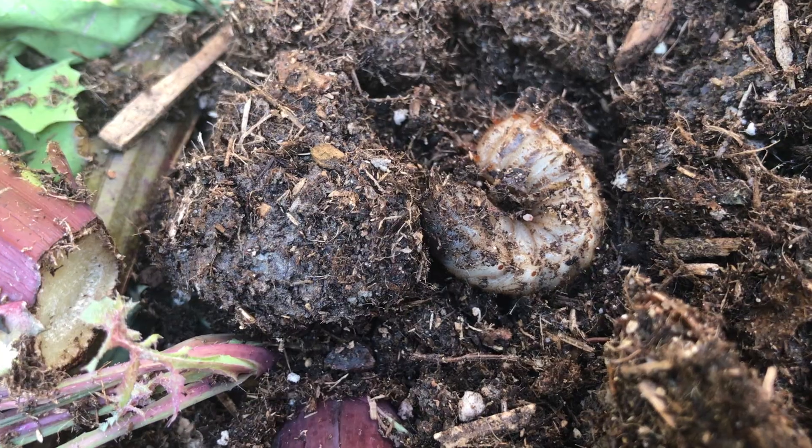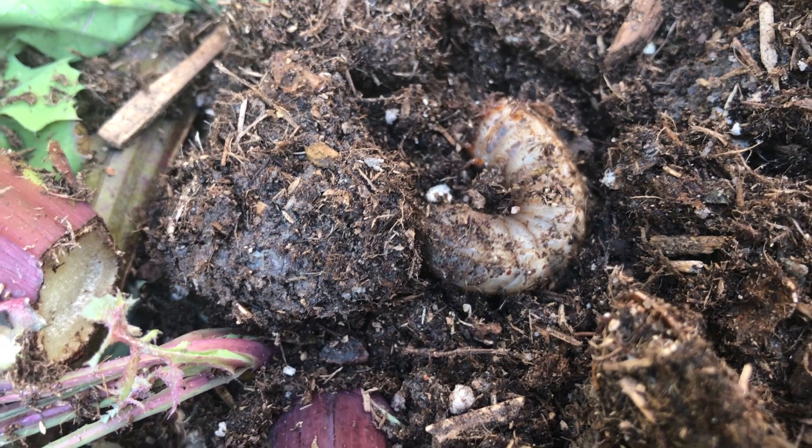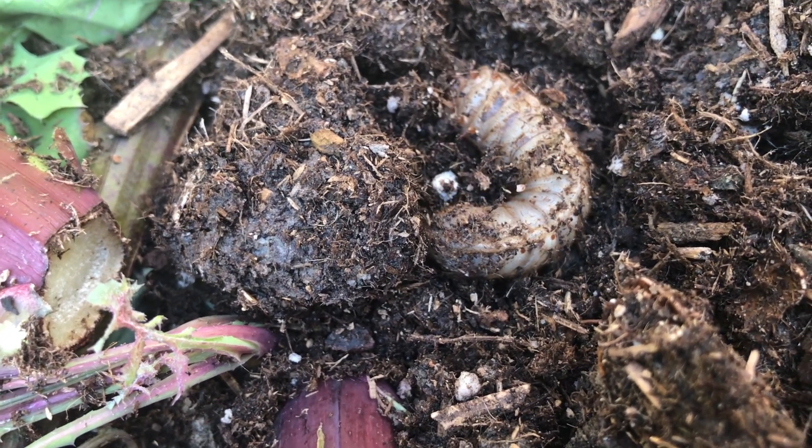In late summer and fall, mated female beetles lay their eggs just below the surface of organic matter like compost, mulch, or manure. These eggs hatch into larvae, which are large, off-white grubs, usually found slightly curled in a C-shaped position.